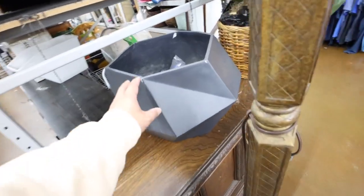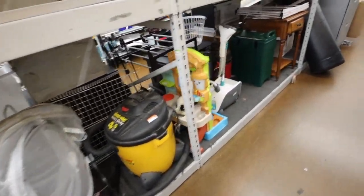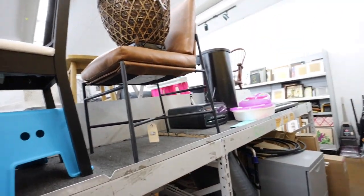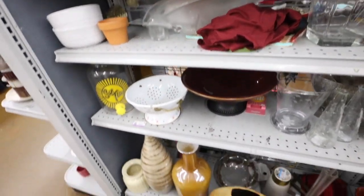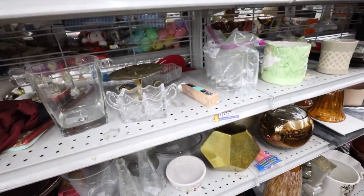This is an interesting planter — it's damaged though, but it's cool. Shop back — cooler, chairs, more coolers, air fryer, vacuum. Let's see what kind of glassware, vases, and stuff they have over here.